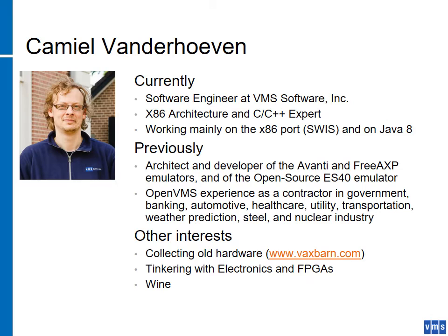A little bit about myself for those who don't know me. I'm one of the software engineers at VMS Software. I'm a bit of an expert when it comes to the x86 architecture as well as the C and C++ programming languages. I'm working mainly on the x86 port, but I also got drafted into doing Java 8. Before I joined VSI, I developed some emulators for the Alpha architecture and did a lot of consulting work around various industries that involve OpenVMS.